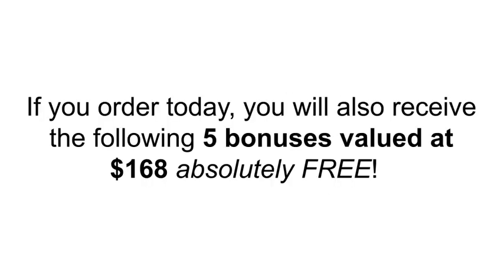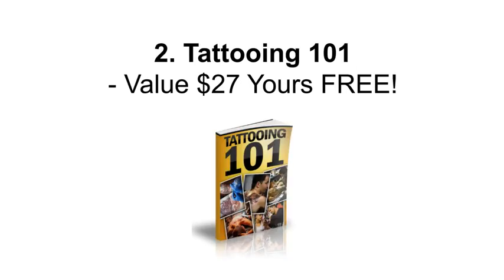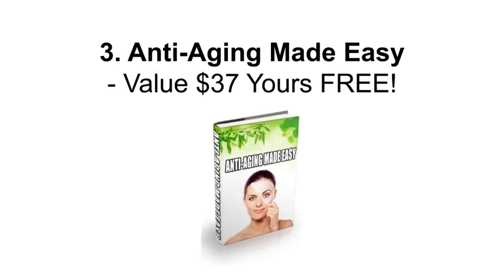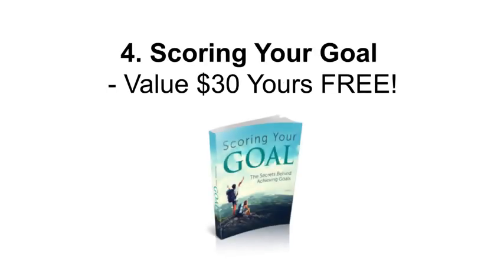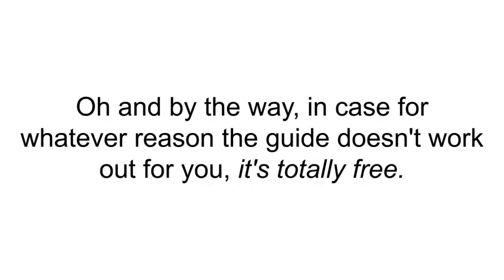If you order today, you will also receive the following five bonuses valued at $168 — absolutely free: one, Perfect Skin Secrets (value $27); two, Tattooing 101 (value $27); three, Anti-Aging Made Easy (value $37); four, Scoring Your Goal (value $30); five, free lifetime updates (value $47).